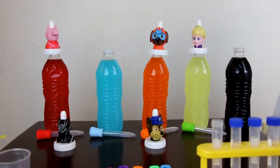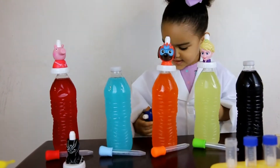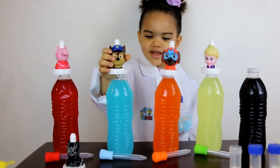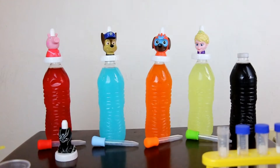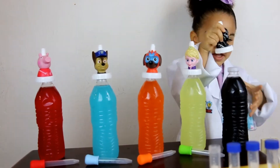What's next? Chase. What color is Chase? Blue. Blue. Where does blue go? It's right here. Awesome. What's the last one? It's red. Black. Where does black go? It's right here.